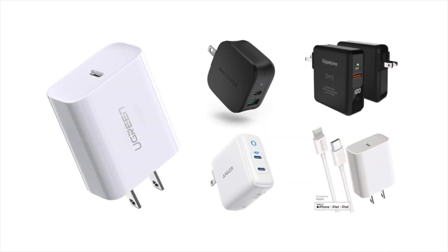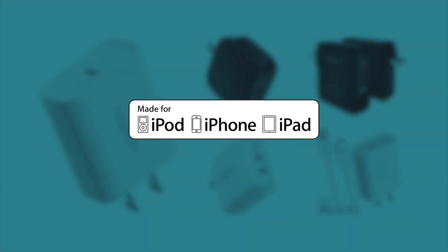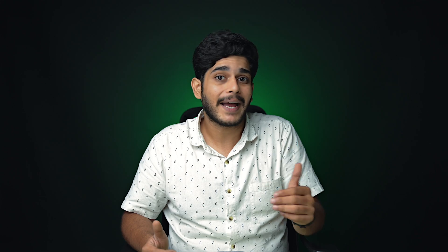My next tip is not about toggling off settings — it's about only using MFI certified cables and accessories with your iPhone, as counterfeit accessories might ruin your iPhone's battery permanently.